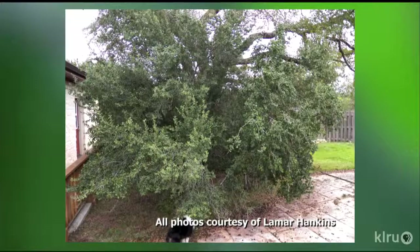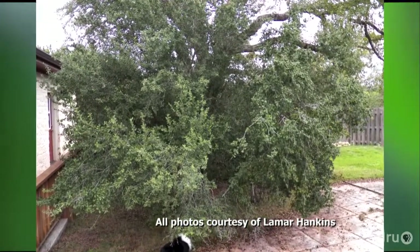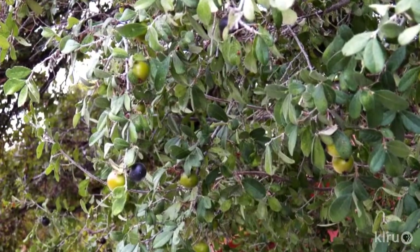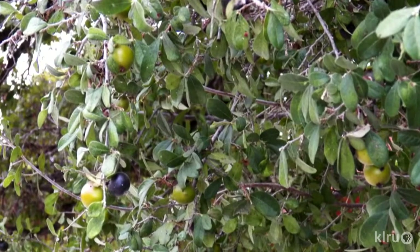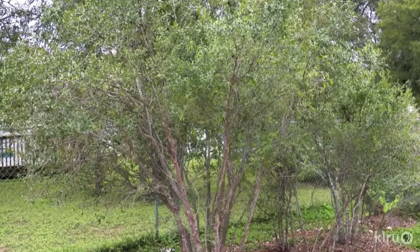Texas Persimmon could just as easily be referred to as a shrub, especially if used as an understory plant. Since it does perform well under other trees, it makes a good choice for potentially challenging shady areas of your yard. It's amazingly drought-tough, surviving even the toughest of hot, dry Central Texas summers on very little supplemental irrigation. It's also a great wildlife plant, providing food with those gorgeous black fruit and shelter for birds and small mammals. But if you prefer less of a wild look, you can prune Texas Persimmon to raise the canopy and make it less shrubby.